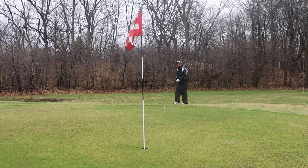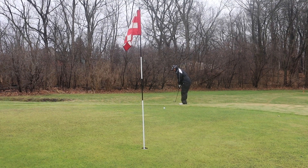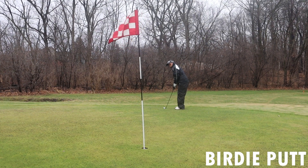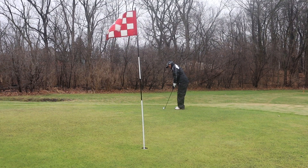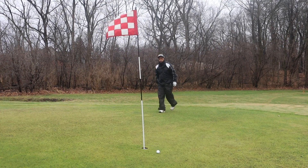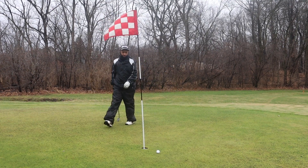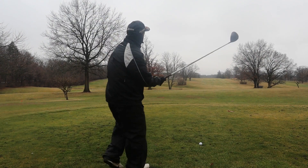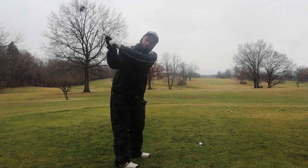These greens have been fertilized for the winter, so it's going to be pretty bumpy putting over fertilizer, but they'll make the greens really nice in the spring. That one rolled pretty true anyway. That hole was downwind — shortly downwind.